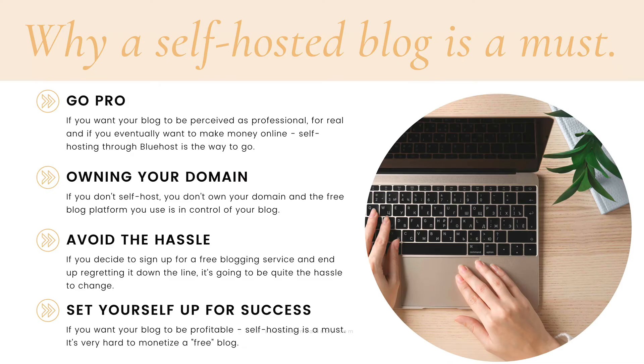So why is a self-hosted blog a must? I want you to go pro from the get-go. If you want your blog to be perceived as professional and if you eventually want to make money online, self-hosting through Bluehost is the way to go. You need a self-hosted blog. This way, you are the boss and you have complete control over your blog, and you're much more likely to turn your blog into a successful one. You want to own your own domain. If you don't self-host, you don't own your domain, and the free blogging platform is in complete control of your blog.